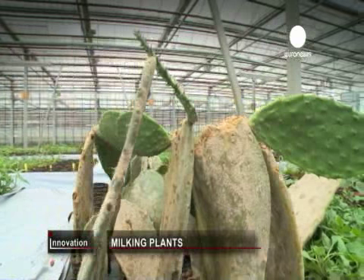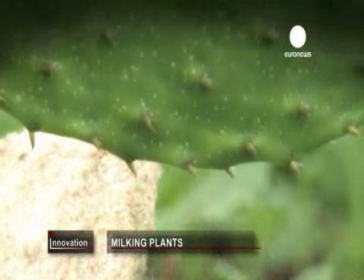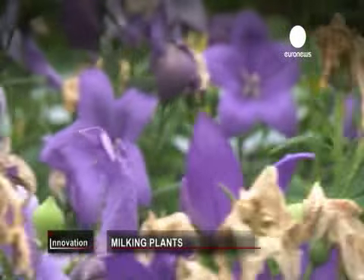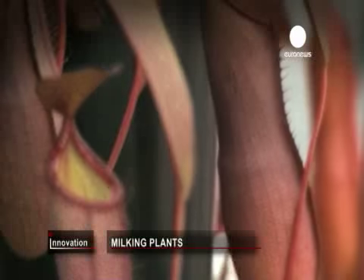The test greenhouse is stacked with racks of unusual plants being grown and tested to see how they could be milked for new medicines. There's plenty of scope for growth.